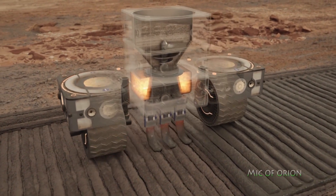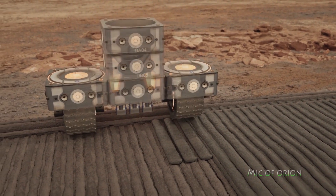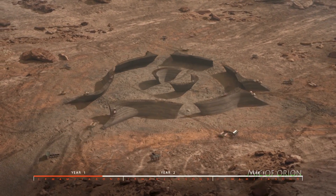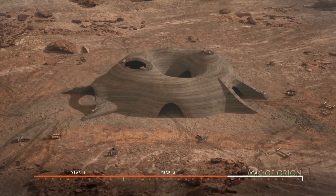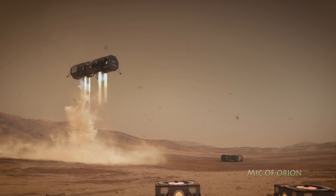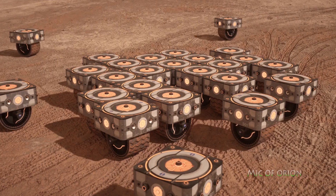Since rovers can literally perform several tasks and operations, and with many redundancies due to the modular robotic swarm design, it's expected that the 3D printing phase could be completed without major human involvement — other than ensuring everything runs according to schedule. In case of loss or a damaged rover, it can easily be replaced by another rover.